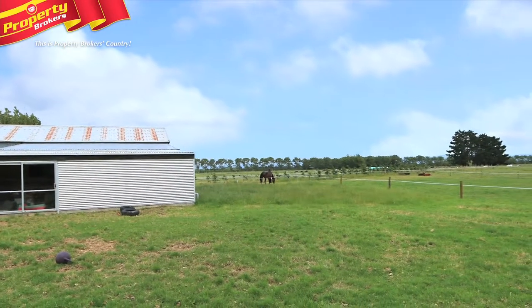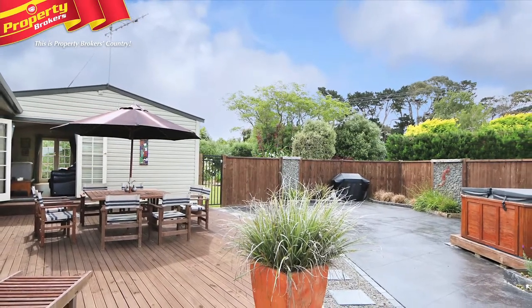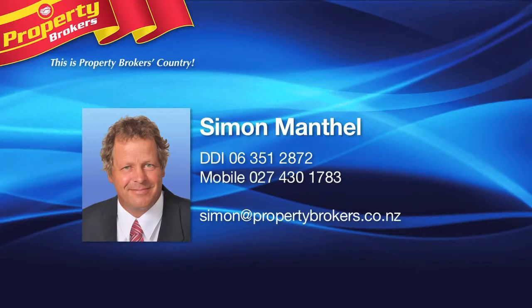This is a great opportunity to purchase a larger lifestyle property that is well priced and now surplus to the vendor's requirements. Call Simon immediately for your appointment to view — priced well below RV.